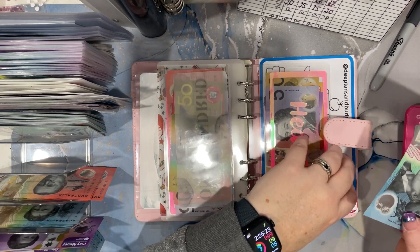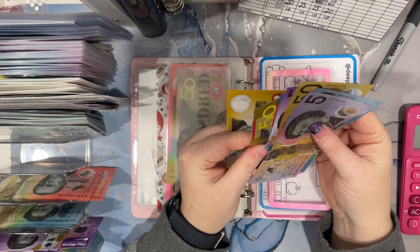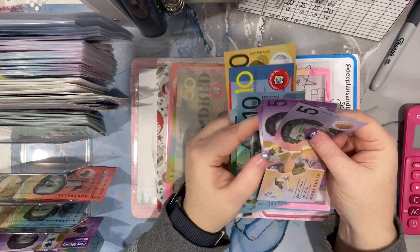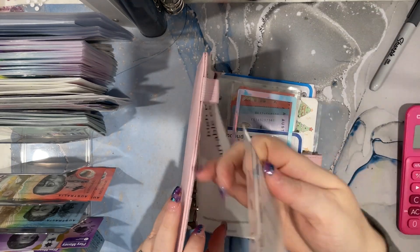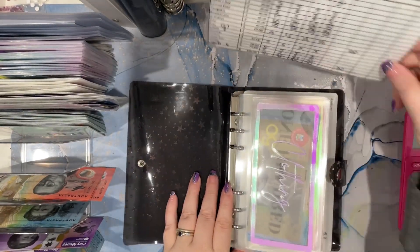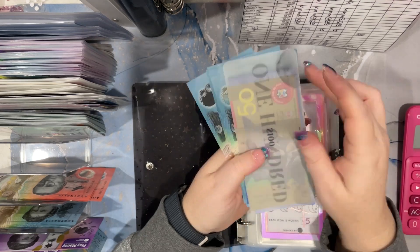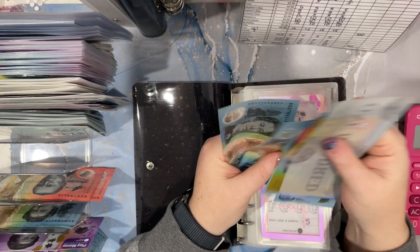$10 for health. So we have got $50, $150, $160, $170, $180, $185. A star binder is $10 for clothing. Which we have got $150, $160, $170, $180, $190, $200, $210, $220, $230, $240, $250, $260 - $260. This binder is getting very fat, might have to do a bit of a condensing.